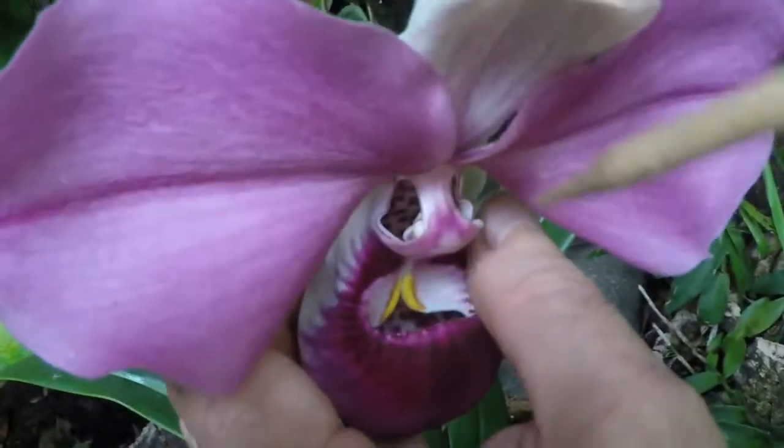When the insect comes, attracted by her colours, it will fall down into the pouch, from where it cannot go back. Eventually, the insect finds a tube formed by the flower itself, which ends with two exit orifices.